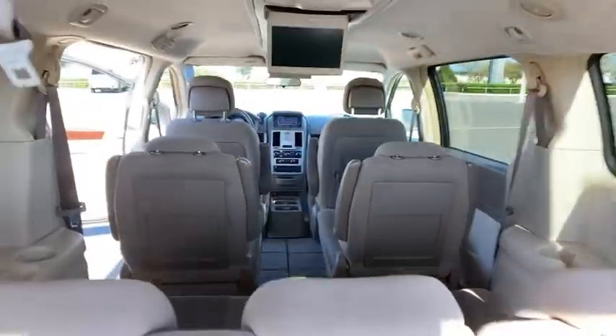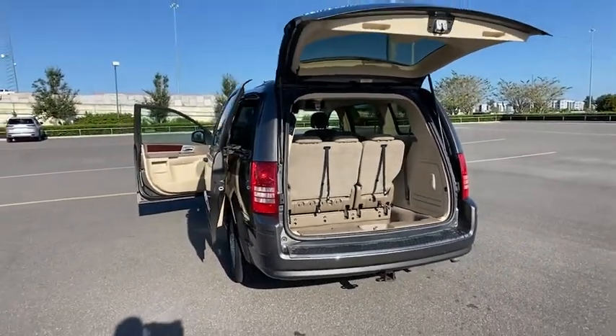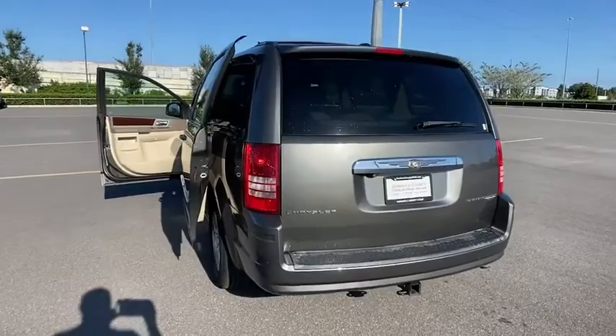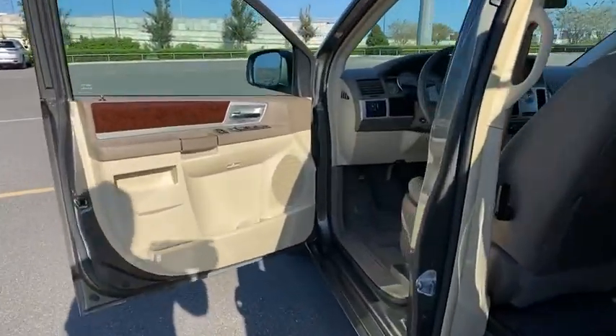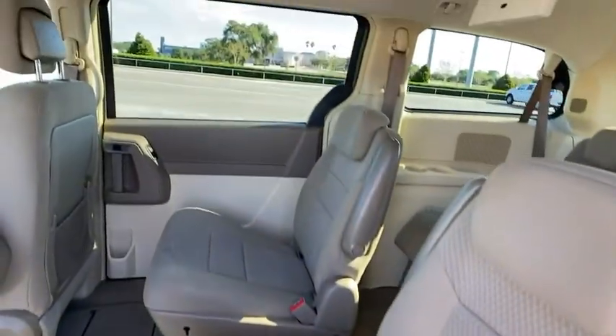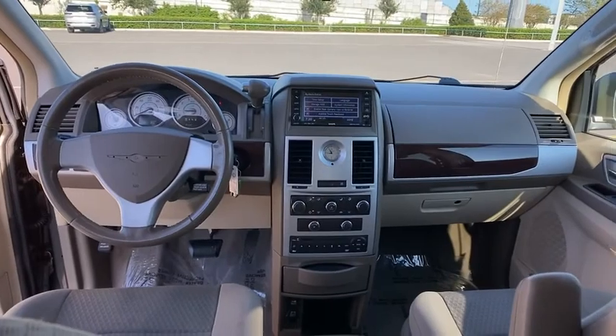Here are some of this vehicle's great options: keyless entry, steering wheel audio controls, power liftgate, anti-lock braking system, traction control, stability control, leather-wrapped steering wheel, adjustable steering wheel, power steering, aluminum wheels, four-wheel disc brakes, cruise control, six-speed automatic transmission.